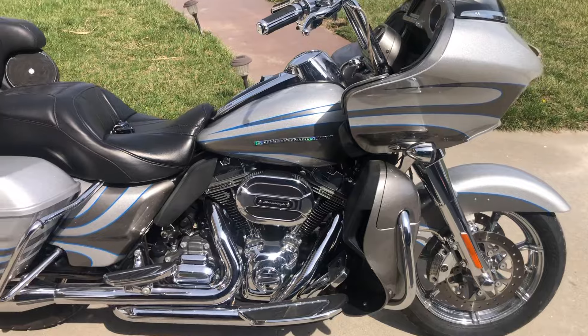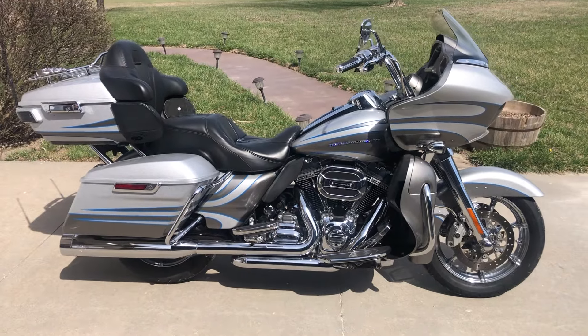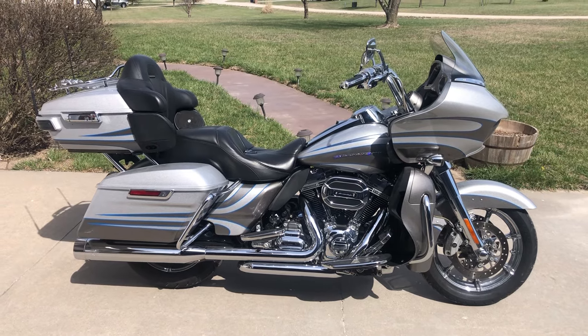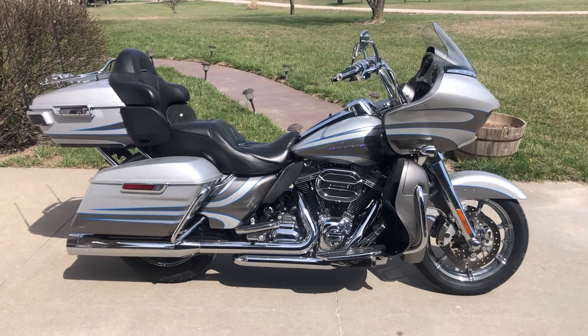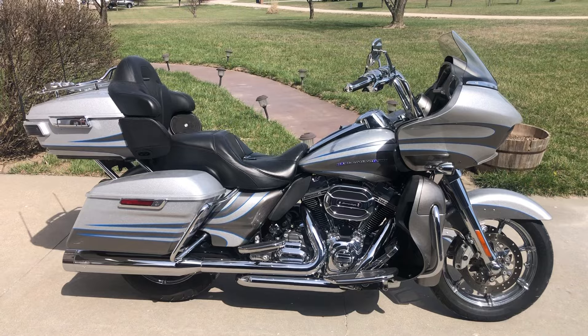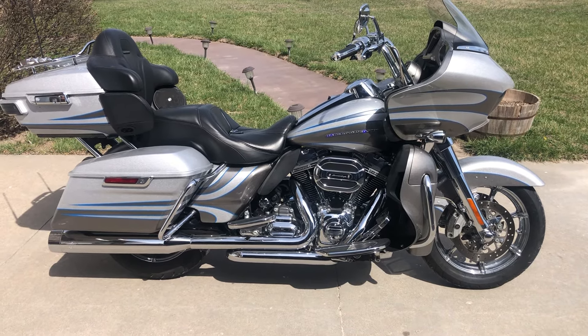For information on how to put this beauty in your garage, please call Will at Dream Cycles USA. He can be reached at 417-343-3696, or find us on the web at www.DreamCyclesUSA.com. Thank you for watching our video.